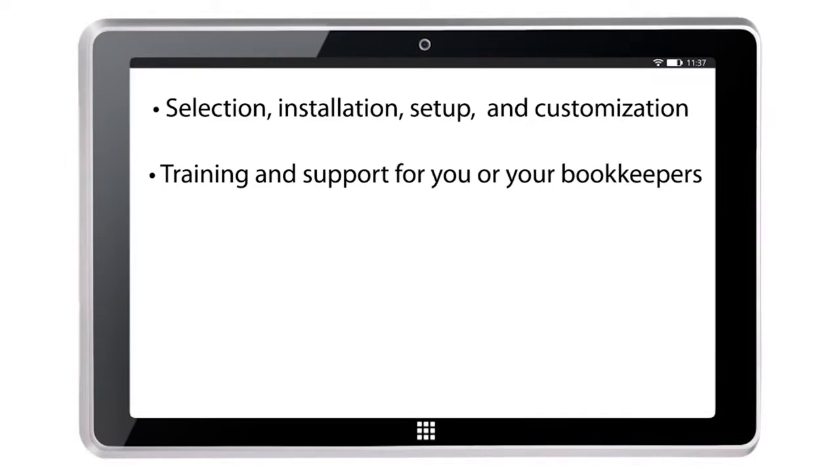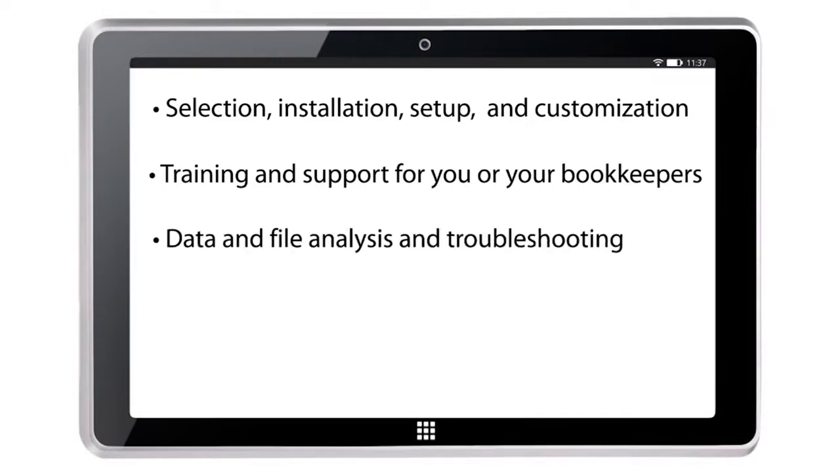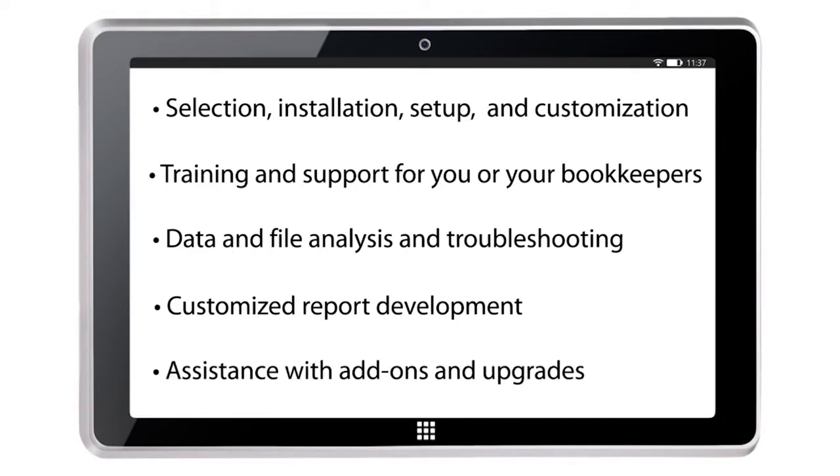Training and support for you or your bookkeepers. Data and file analysis and troubleshooting. Customized report development. And assistance with add-ons and upgrades.